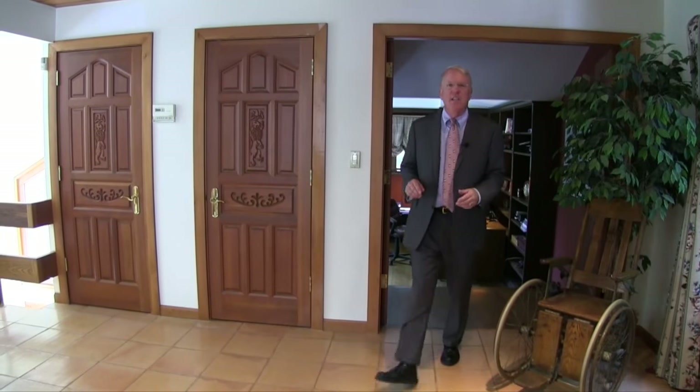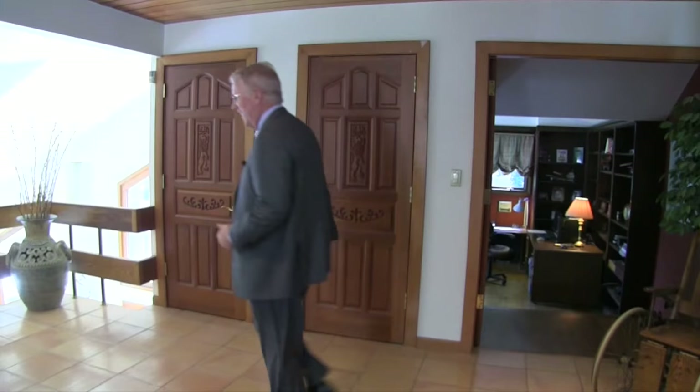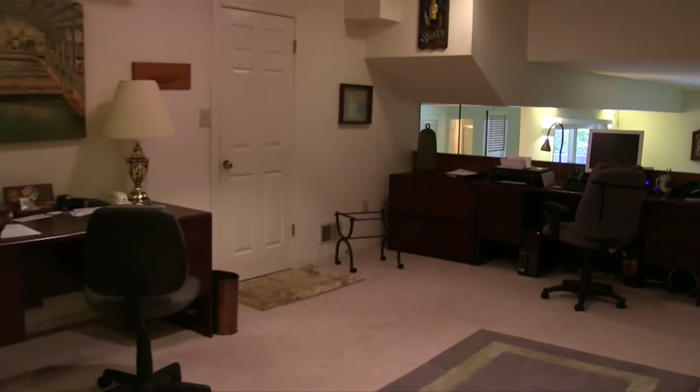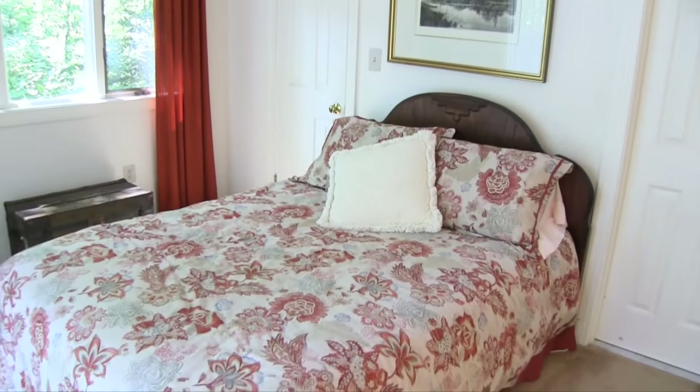There's still more space in this house on the lower level, which has a full walkout to the water. The lower level has another area that would be great for an office, a big family room area, another bedroom, and a full bath.